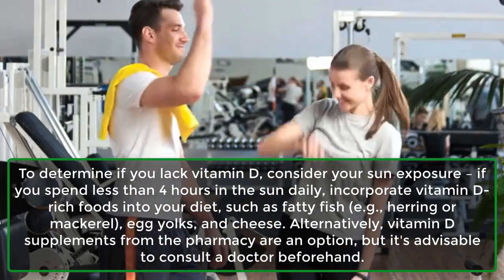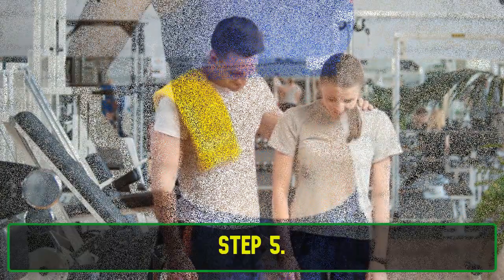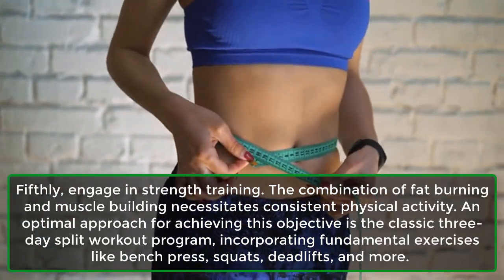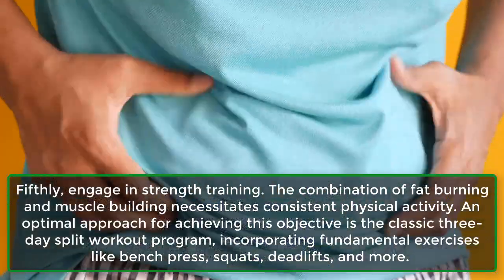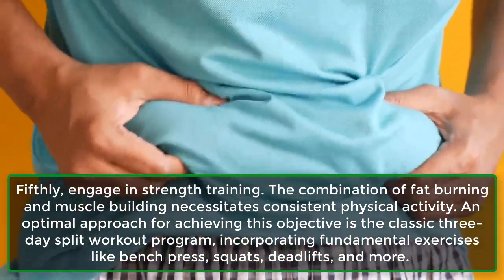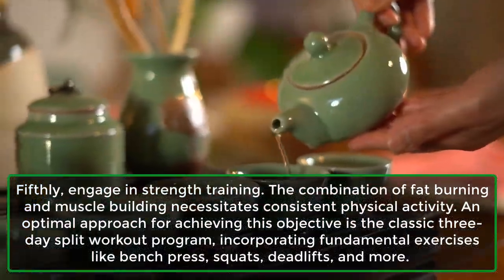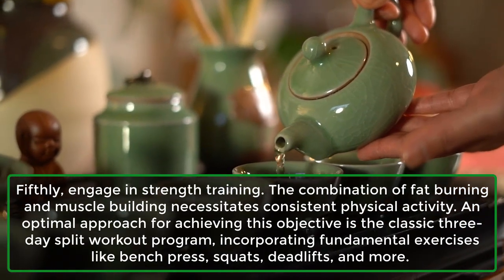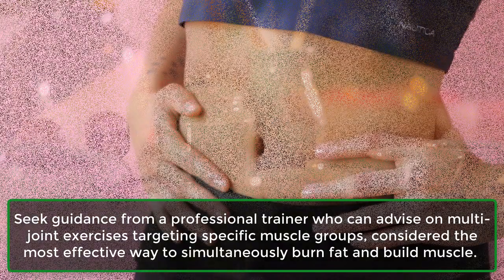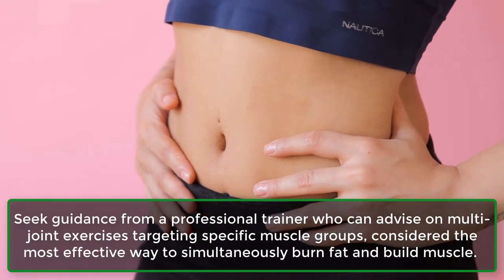Alternatively, vitamin D supplements from the pharmacy are an option, but it's advisable to consult a doctor beforehand. Step 5: Engage in strength training. The combination of fat-burning and muscle-building necessitates consistent physical activity. An optimal approach is the classic 3-day split workout program, incorporating fundamental exercises like bench press, squats, deadlifts, and more. Seek guidance from a professional trainer who can advise on multi-joint exercises targeting specific muscle groups, considered the most effective way to simultaneously burn fat and build muscle.